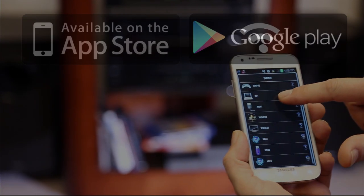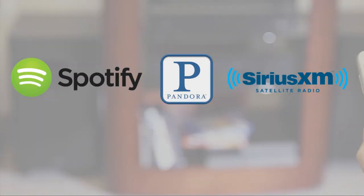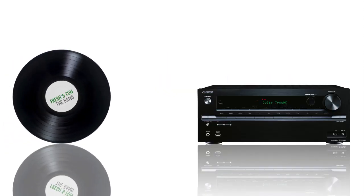And with audio streaming options such as Spotify, Pandora, SiriusXM Internet Radio, and others, you'll never be short of your favorite music to enjoy.